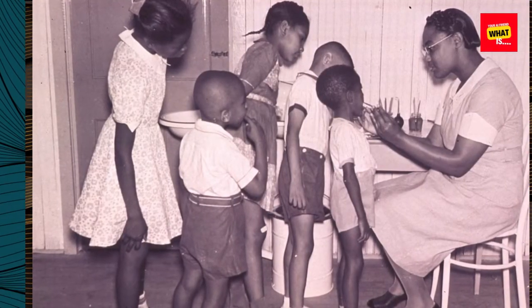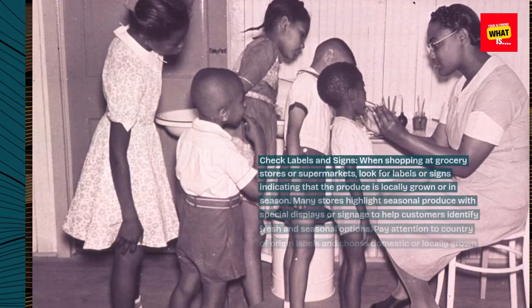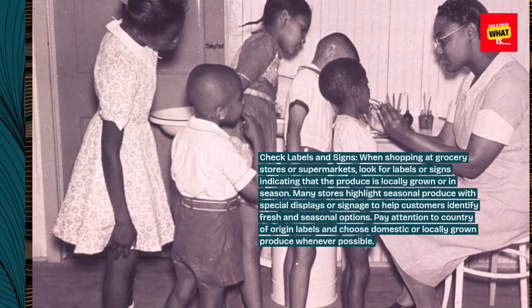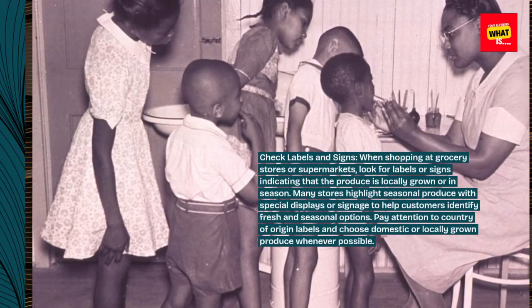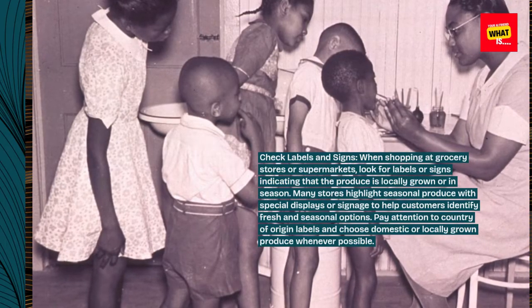Check labels and signs. When shopping at grocery stores or supermarkets, look for labels or signs indicating that the produce is locally grown or in season. Many stores highlight seasonal produce with special displays or signage to help customers identify fresh and seasonal options. Pay attention to country of origin labels and choose domestic or locally grown produce whenever possible.